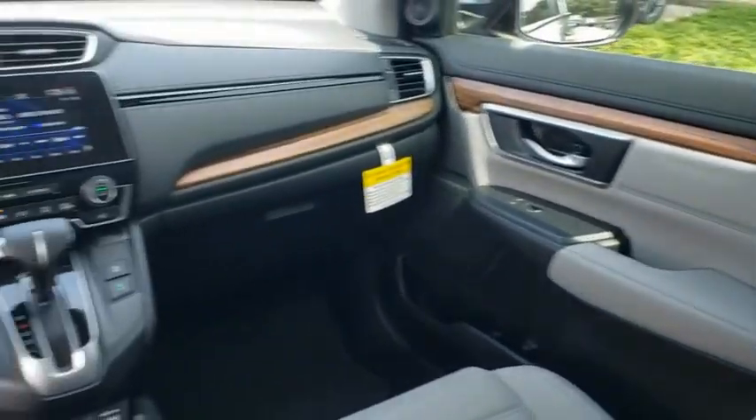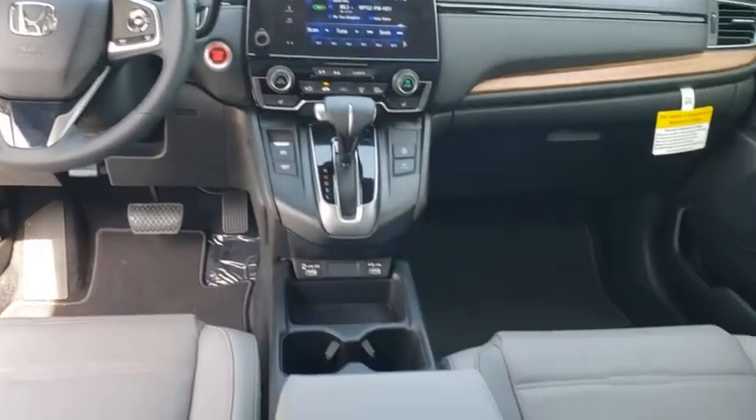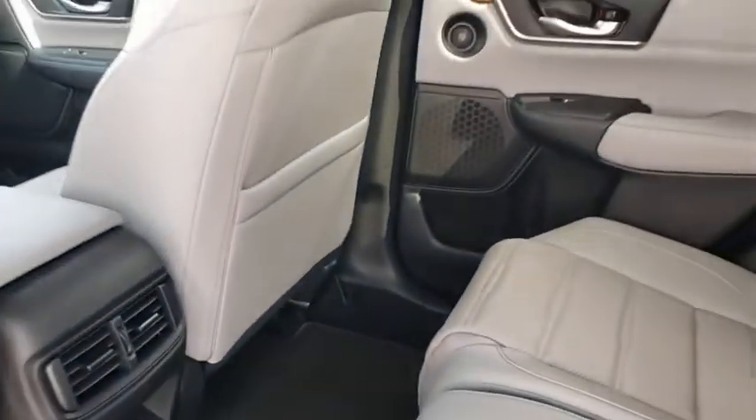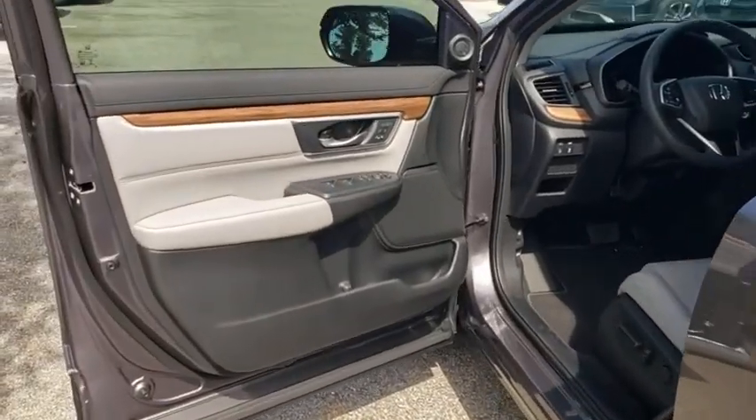Lane departure warning, leather wrapped steering wheel, Bluetooth, adjustable steering wheel, power steering, keyless start, four-wheel disc brakes, floor mats, auto dimming rear view mirror, and cruise control.